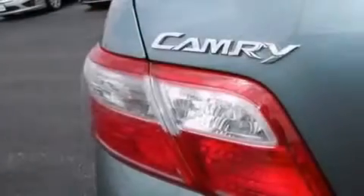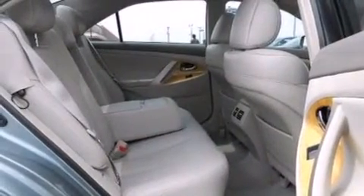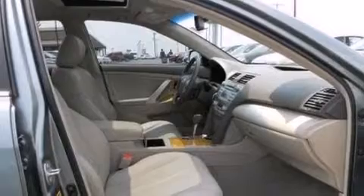The following features are also included: a power driver's seat, a pass-through rear seat, cruise control, a CD player, 12-volt power outlets, rear curtain airbags, an auto-dimming rearview mirror, dusk-sensing headlights, keyless entry, and leather seats that provide great support and create an overall luxurious feel.